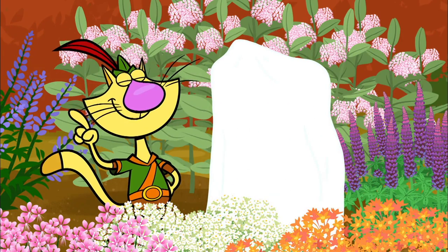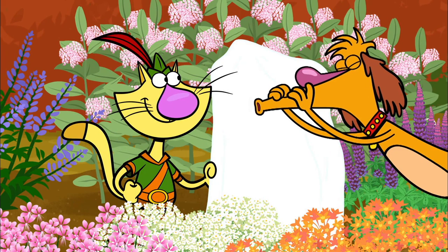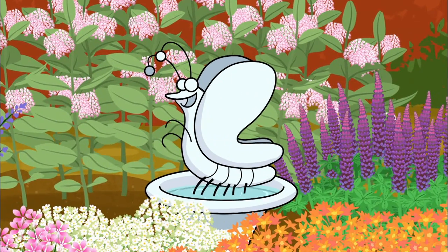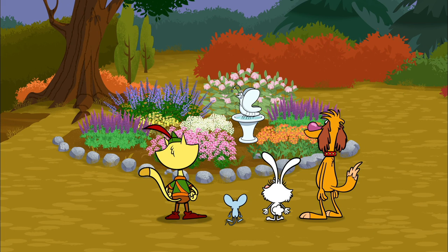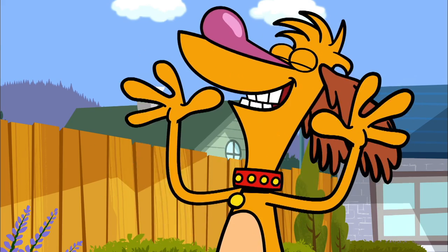And now for the pièce de résistance! Oh man, it certainly is beautiful! And perfect for butterflies — perfect for frolicking!